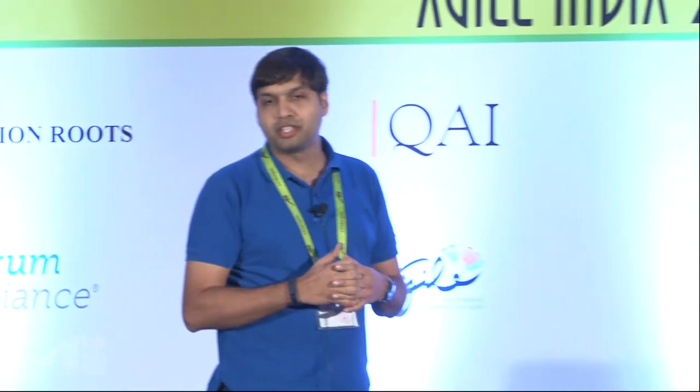One thing I've often found people are familiar with is what we call the software testing ice cream cone problem.